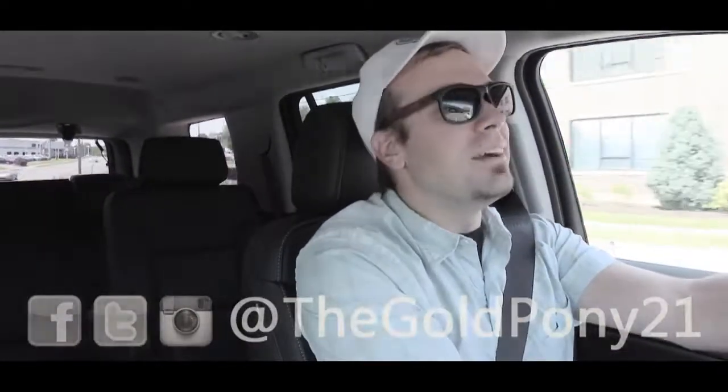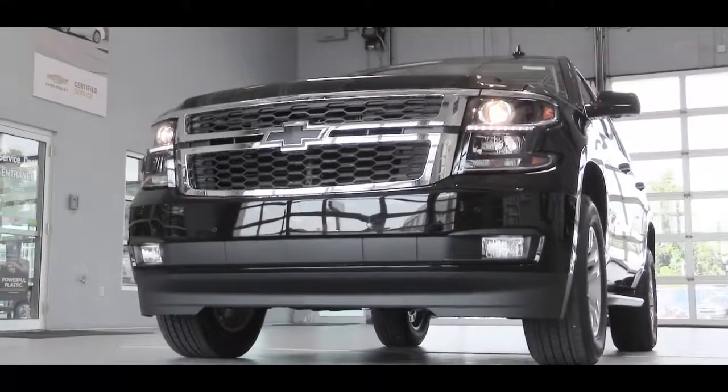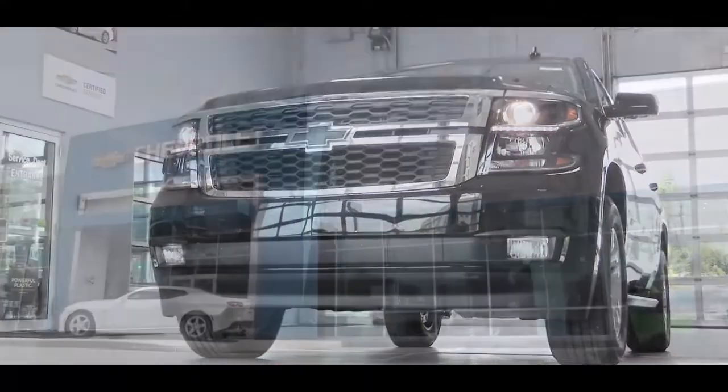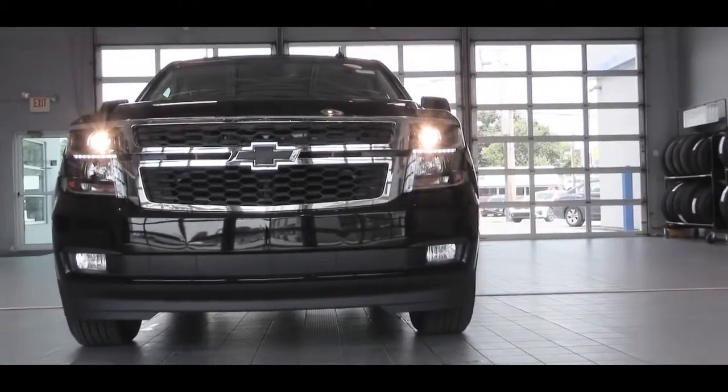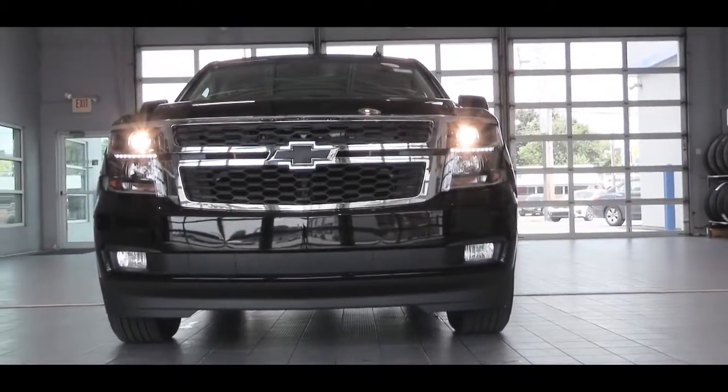Welcome back to another one. If you're new to the channel, I am Gold Pony, and today we are in the new 2020 Chevy Tahoe, courtesy of Turner Chevrolet in Harrisburg, PA. At this point I think it's safe to say the Chevy Tahoe does have a timeless design — definitely looks good, FBI car of course, which is kind of cool in itself.